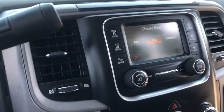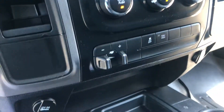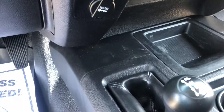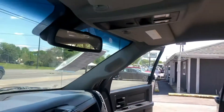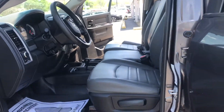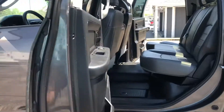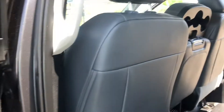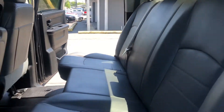89K on the miles. The vehicle seats 6 people. It's got cruise control on the steering wheel, and Bluetooth.